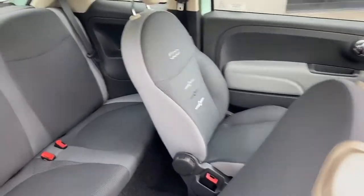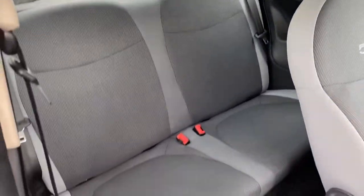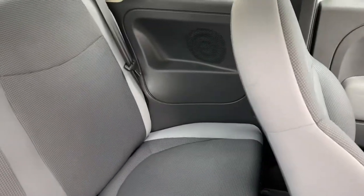To gain access to the rear interior, simply slide the front seats forward and you are presented with the lovely cloth rear seats which benefit from rear speakers.